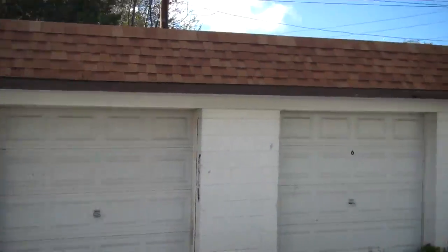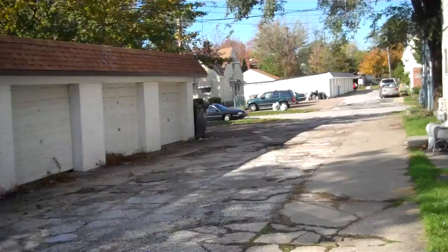I'll walk you along the side and take you through it real quick. Those are your garage units. Behind each one is a two-car garage per unit.